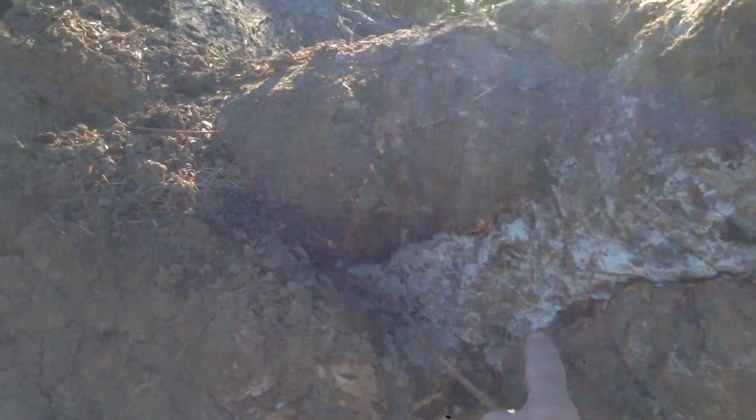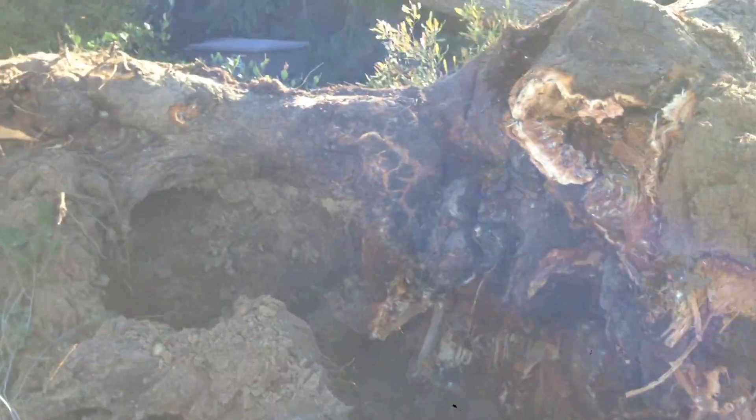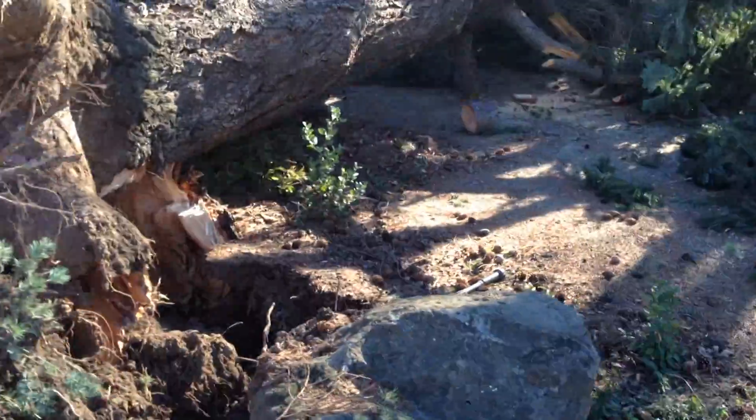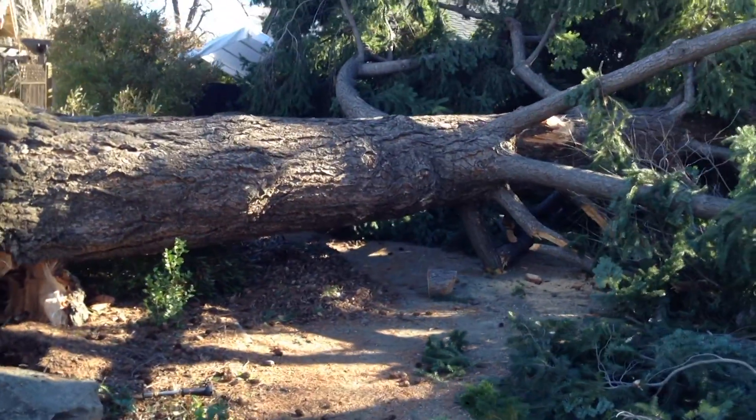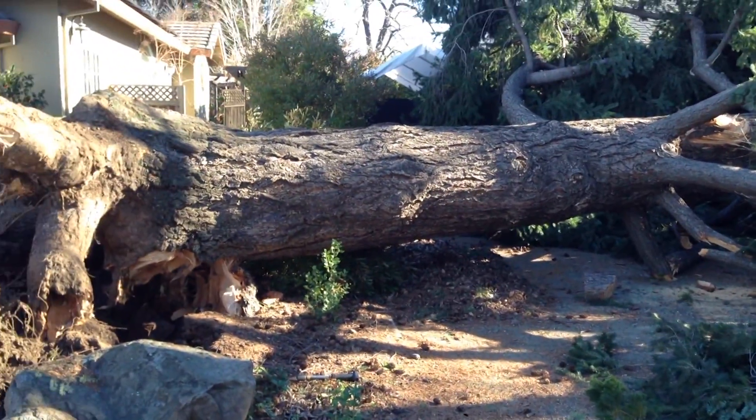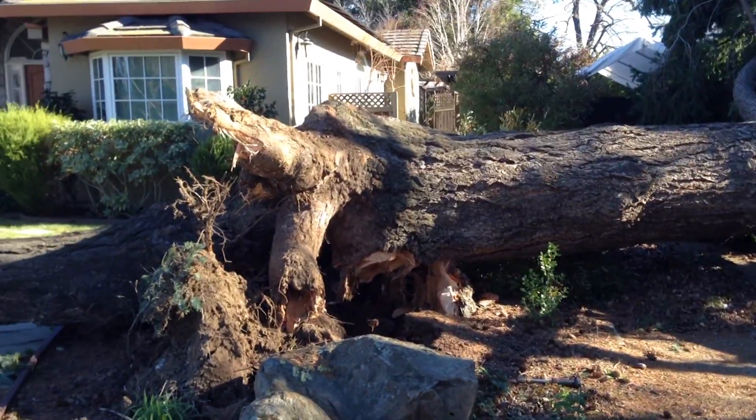There is some white stranding in through here, there is some brown rot in through here. One thing that's interesting to know about the Douglas fir is its native habitat is not down in the lowlands — it belongs up in the forest.